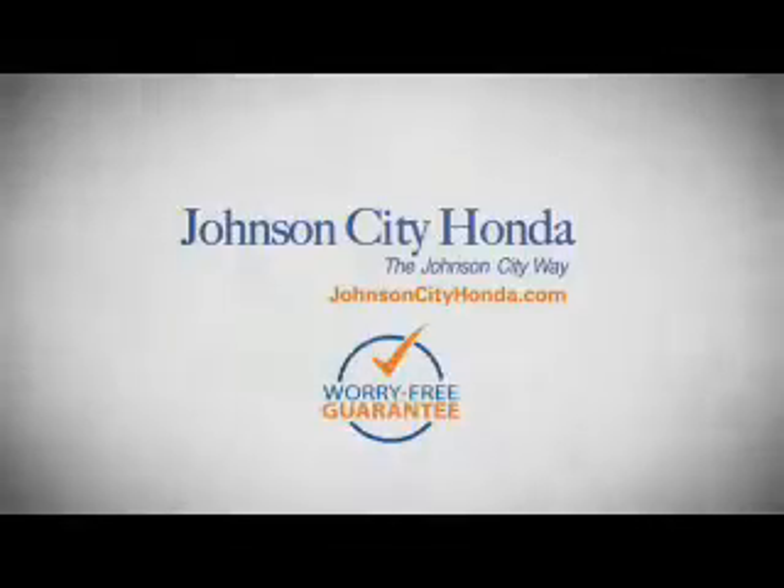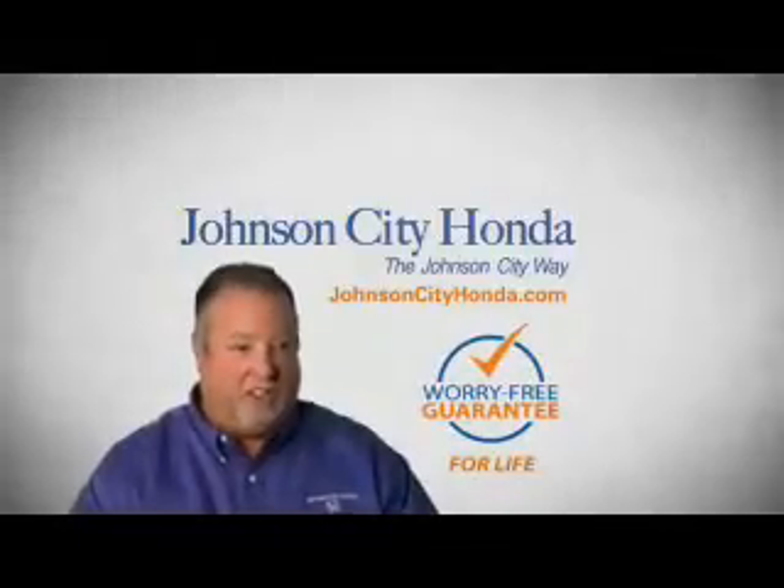A lifetime warranty at no extra cost. That's the Johnson City way. Johnson City Honda. JotCity.